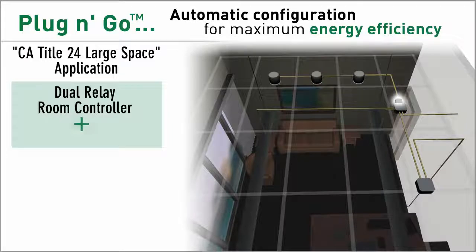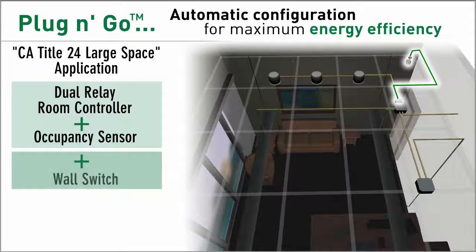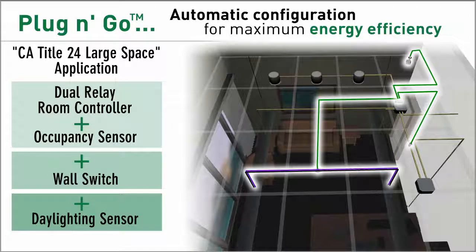Applications that add daylighting sensors default to an operating mode that allows daylight responsive control of a lighting load for the greatest possible energy savings.